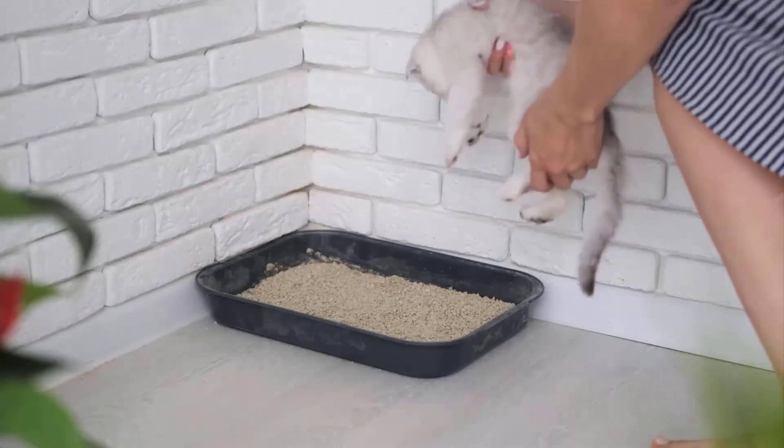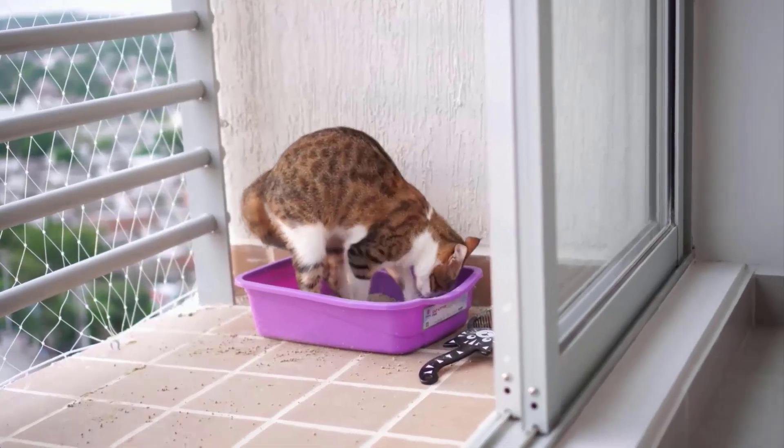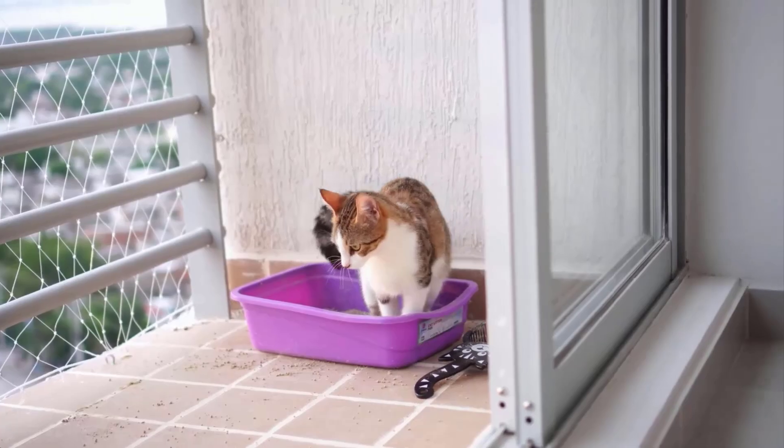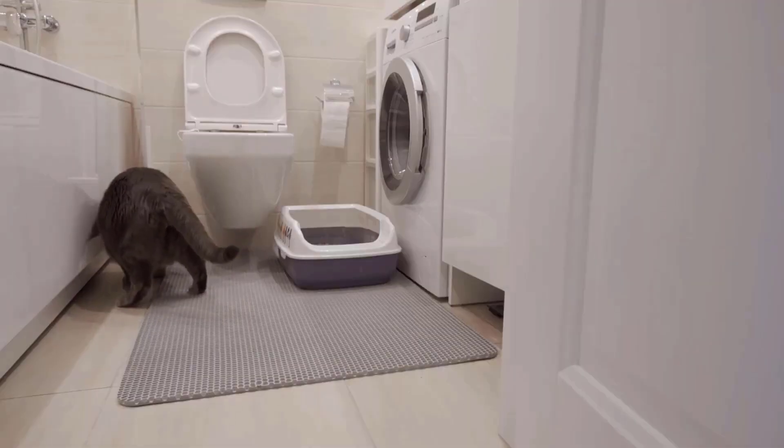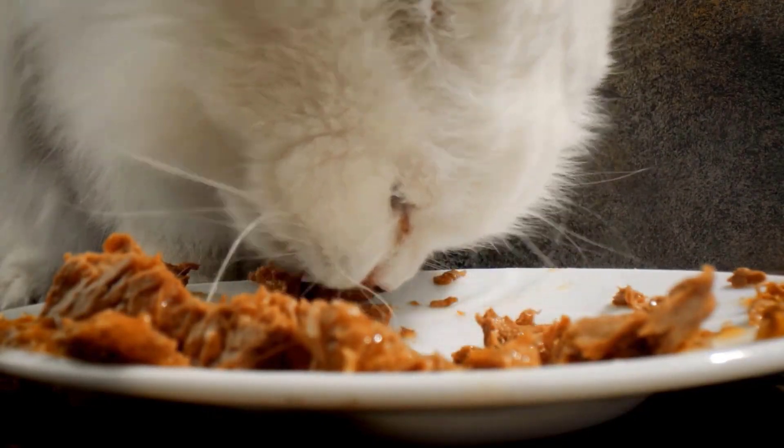The location of the litter box is very important. If it's in a noisy or busy area, your cat might feel anxious and avoid it. Find a quiet, private spot where they can feel safe. Also, keep the litter box away from their food and water dishes.